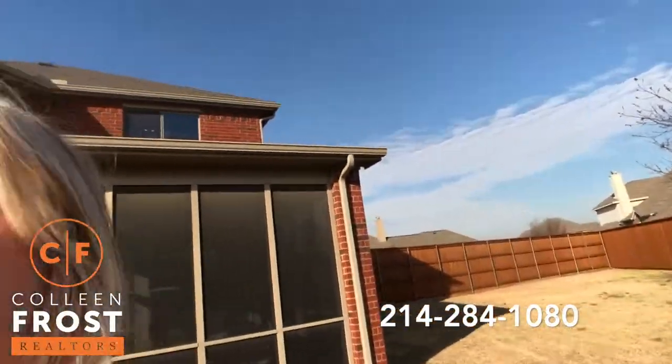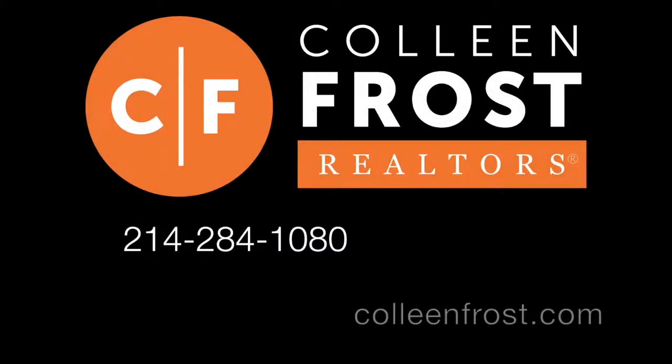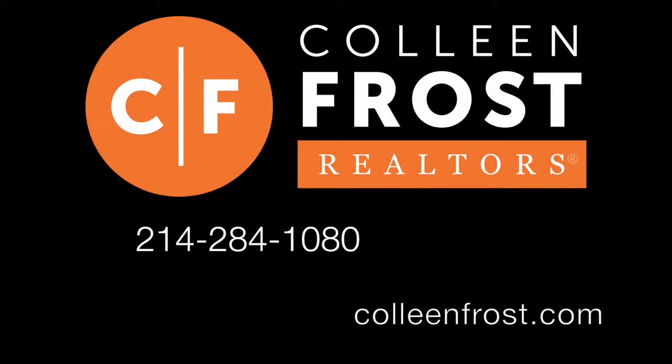So if you have been looking for an amazing two-story lot in Maxwell Creek, give me a call today at 214-284-1080. Check out our website at ColleenFrost.com and make sure you follow us on social media.